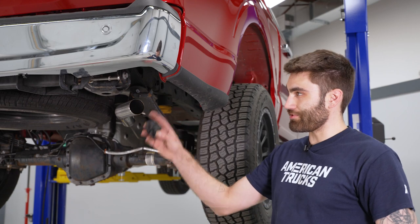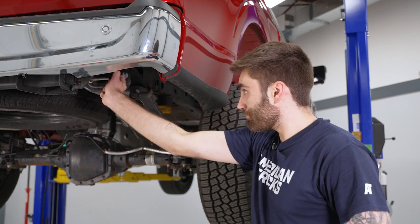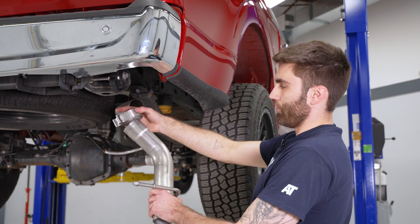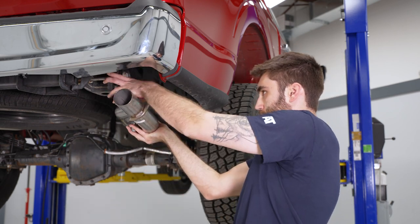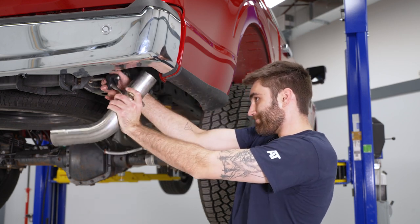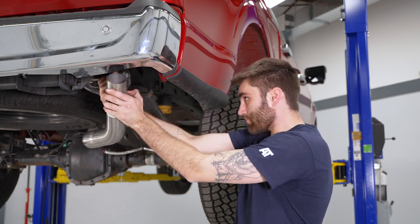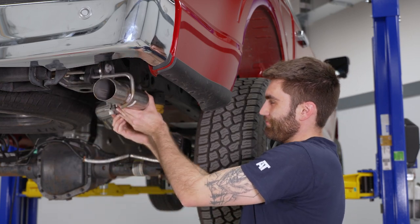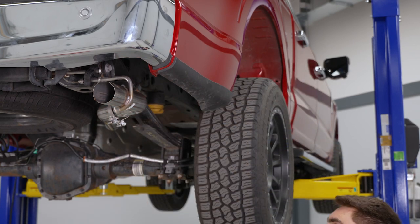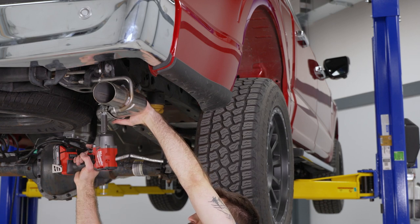Next, install the rubber isolator onto the hanger installed earlier on the passenger side. Then take the tail pipe with a clamp, slide it into the isolator first, then slide the clamp up into the over axle pipe. Slide the clamp into place and tighten it down with the 15 millimeter socket.